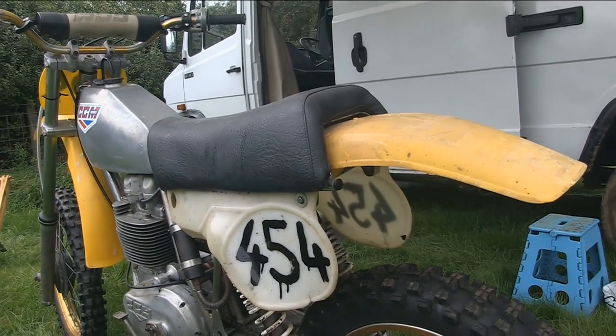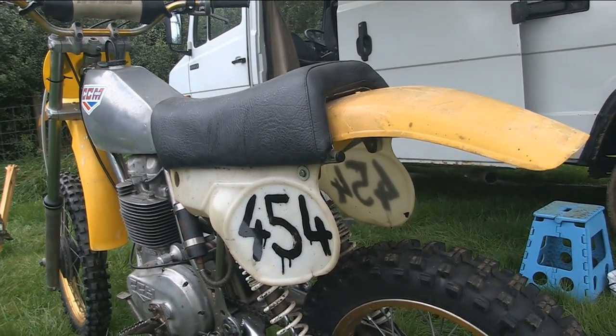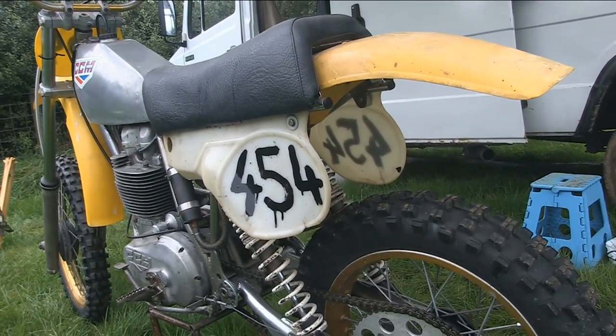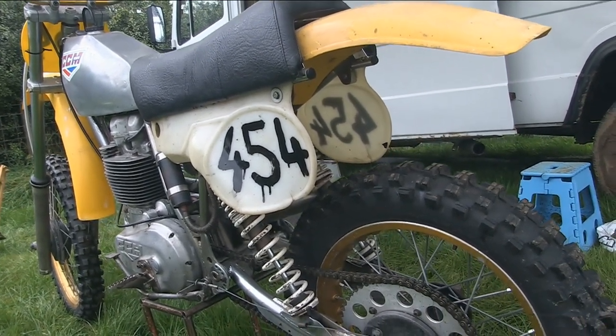The plastics and the bike seat are all originals from that particular year, although I will not comment on Peter's number painting skills here as this was a bit of a rush job to enable him to get the bike onto the track.